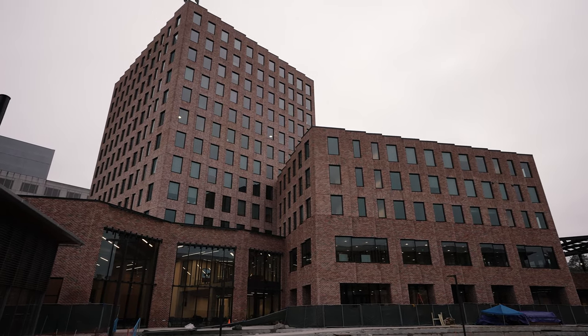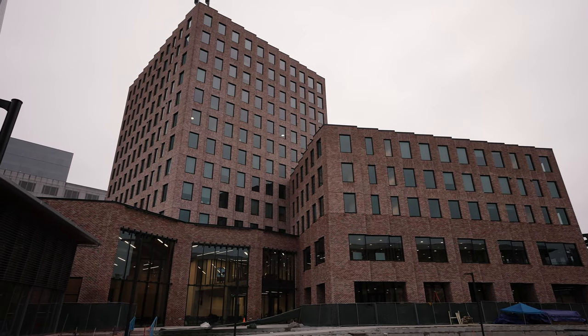The design architect, Sparke Levenger, came up with a fantastic design where they've done a 12-story tower attached to a five-story tower and then a two-story tower.